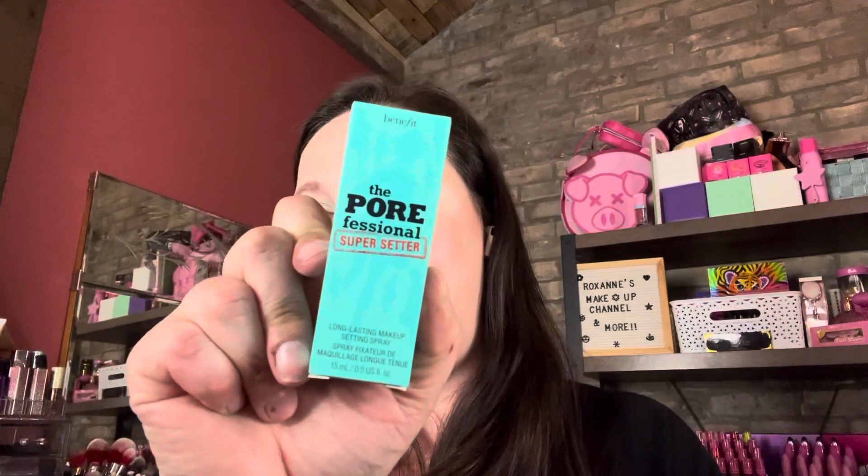So it's a skin unifying illuminating even skin tone product from Florja — I'm probably butchering that. And then we have the Poor Professional Super Center long-lasting makeup. This is actually a really good size. But those are the two samples.